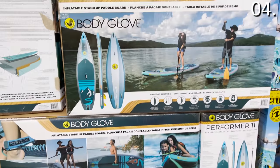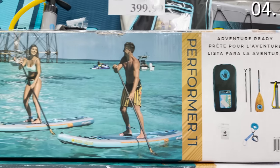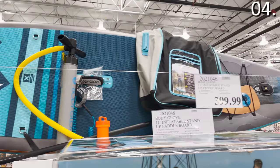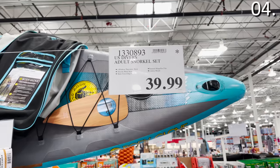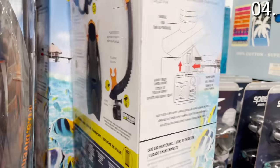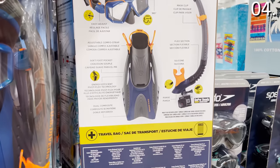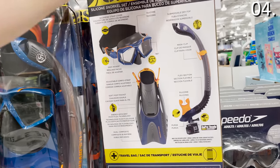This 11-foot inflatable standup paddle board is $400 — not necessarily something I would buy since we don't have a cottage or a lake home, but if you do, this is an investment you can enjoy for years to come. But I did find something at a significantly lower price: $39.99 — an adult snorkel set. My wife and I are both certified scuba divers, and the adult snorkel set would be great for all those times where you don't want to use your air waiting for the boat, or if you just want to snorkel or enjoy it in your pool.